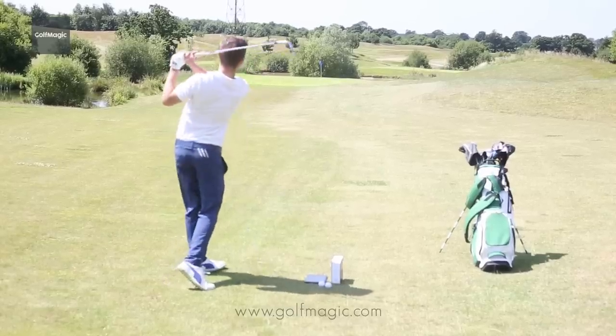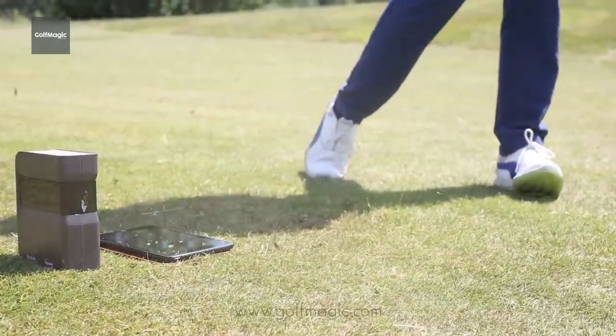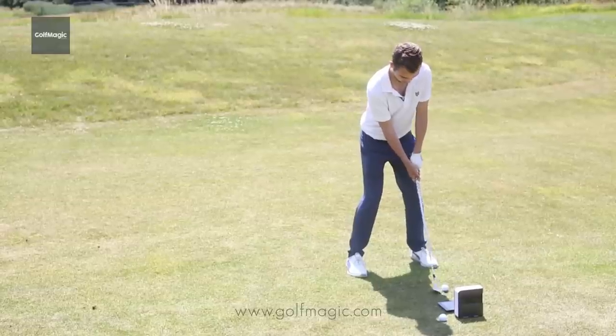Looking at the 7 irons, ball speed increased with the TP5 and TP5X, going up to around 120 in comparison to 115 of the Inagel Pro of 1999. Carry distance is approximately five yards longer with today's golf balls, as you'd probably expect.